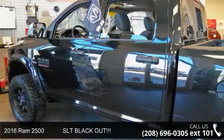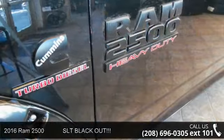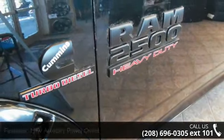Step into the 2016 Ram 2500 SLT Blackout. If you are looking for a first-rate auto, this one could be yours today.